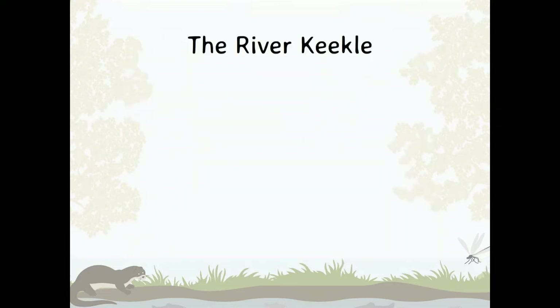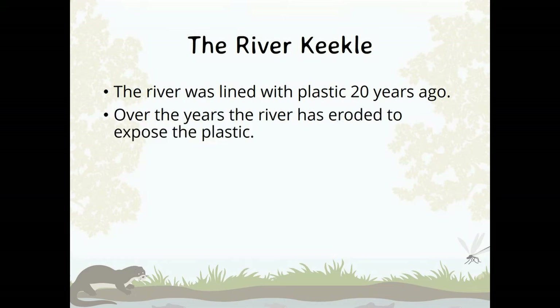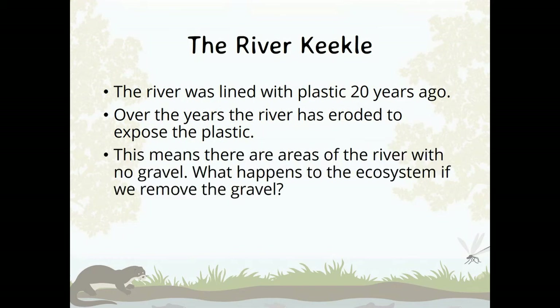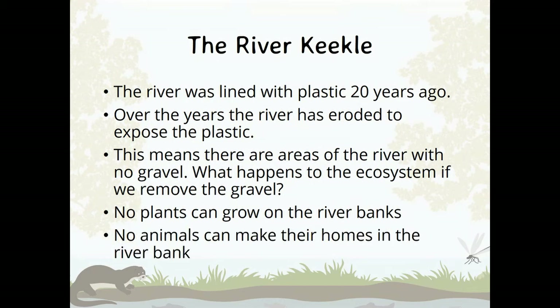Let's go back to the River Keekle. The River Keekle was lined with plastic about 20 years ago. Over the years, the river has eroded to expose a lot of the plastic. This means there are areas of the river with no gravel. Can you remember what happens to the ecosystem if we remove the gravel? There are also no plants — plants can't grow on the side of the river. And because the bank is made of plastic, there are no areas for animals to build their homes in the riverbank.